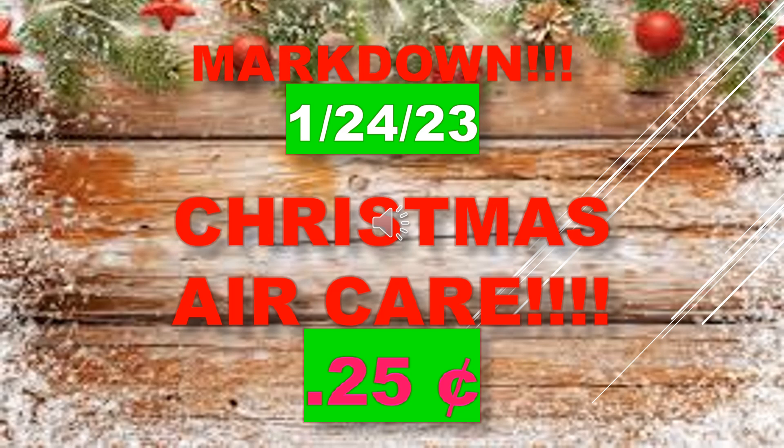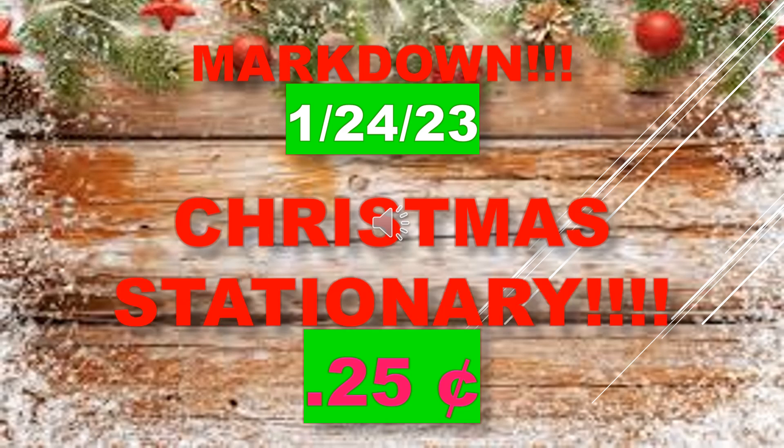Christmas air care marks down January 24th to $0.25. There are a lot of coupons out there so you might be able to get a lot of these products free. Christmas stationery is also marking down to $0.25 on January 24th.